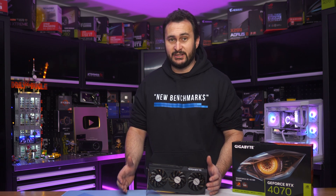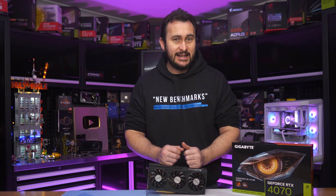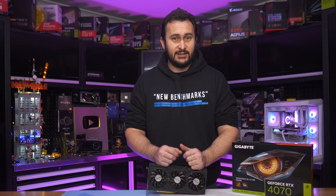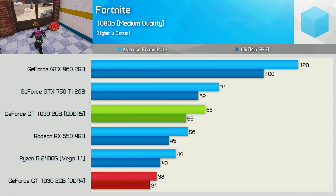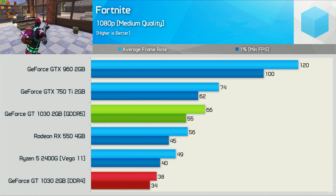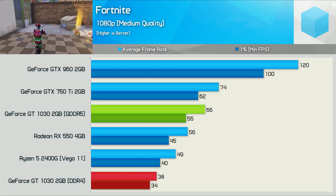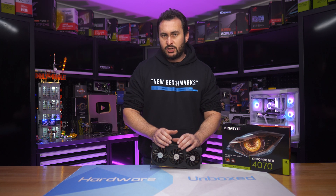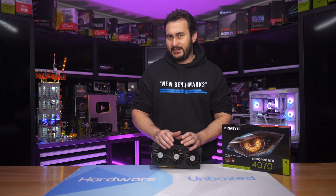It was extremely difficult for buyers to work out which model they were actually getting, and worse still, the vast majority didn't even know that there were two models to begin with, as they were both called the GT1030. The DDR4 version was on average 40% slower — 40% — and that was for the same money. It was complete madness. There was a reasonable amount of backlash, but that didn't mean NVIDIA had learnt their lesson.